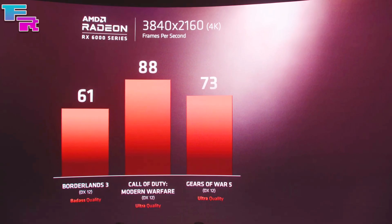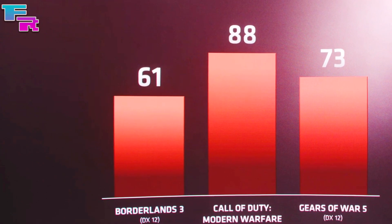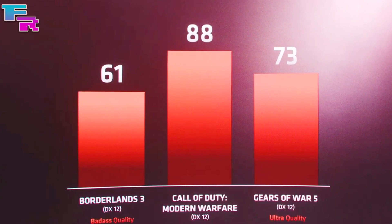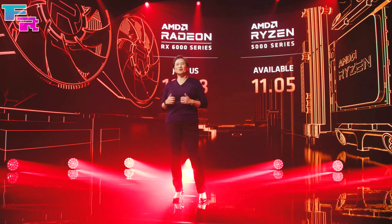At 4K paired with a Ryzen 5000 series CPU, Big Navi pushed out an average of 61 FPS on Borderlands 3 maxed out, 88 FPS on Call of Duty: Modern Warfare on ultra, and 73 FPS on Gears 5 at ultra settings.